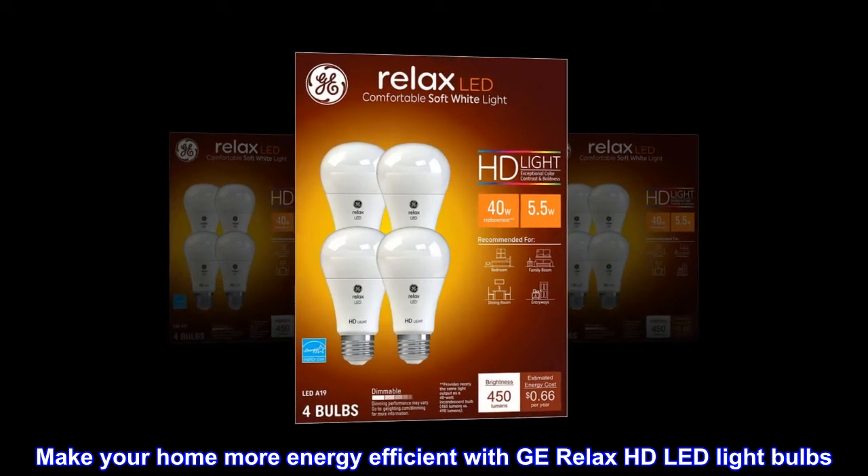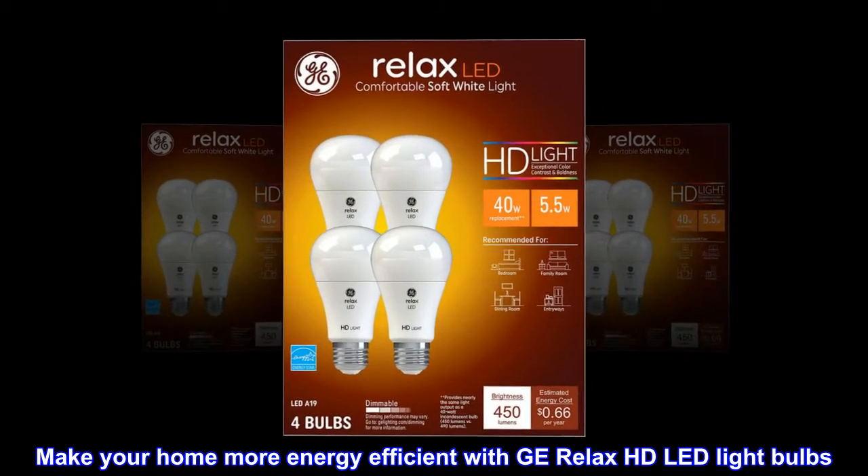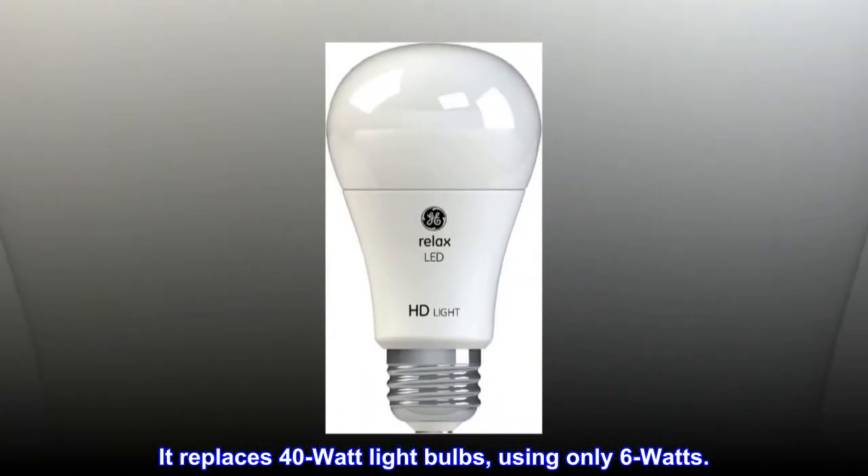Make your home more energy efficient with GE Relax HD LED light bulbs. It replaces 40-watt light bulbs using only 6 watts.